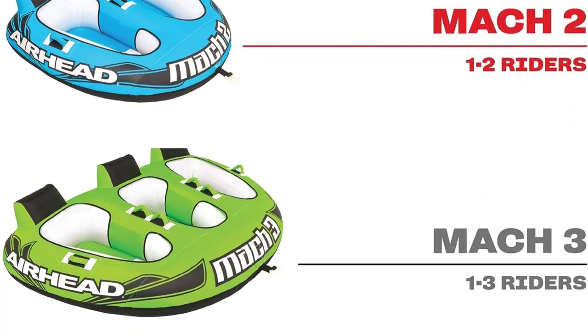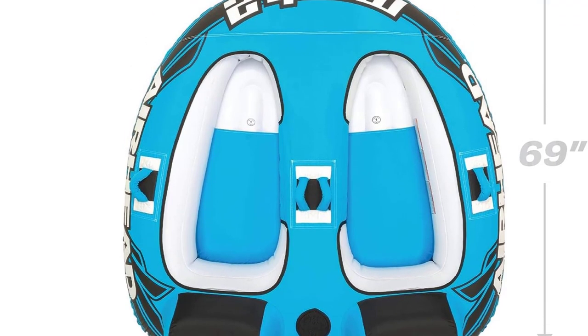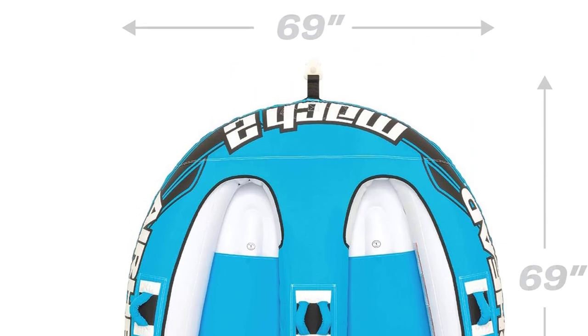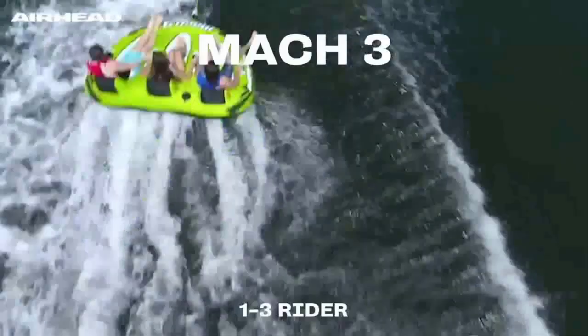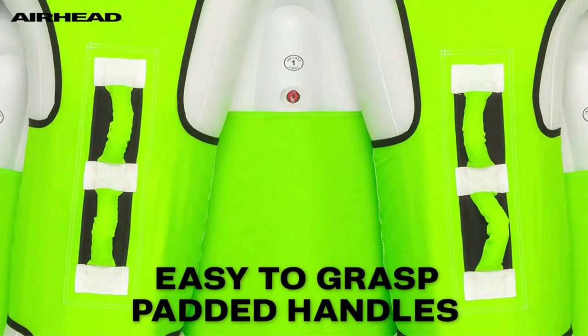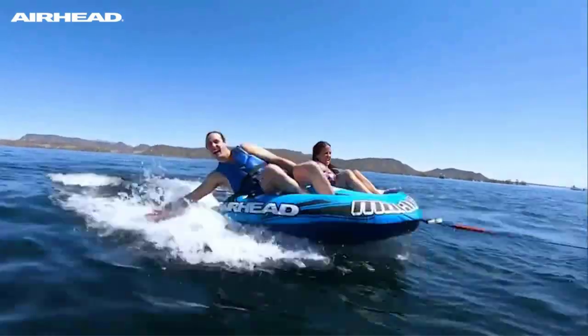This is a 1-to-2 rider tube for boating and water sports. Airhead's patented quick connect allows fast and easy rope connection. The heavy-duty partial nylon cover and speed safety valve make for fast and easy inflating and deflating, with non-slip cushion handles providing comfort and stability.